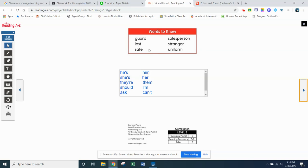Words to know up here: guard, lost, safe, salesperson, stranger, uniform. Some pretty big words. We can go through them together.